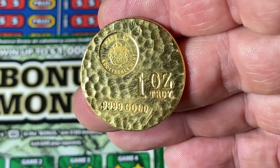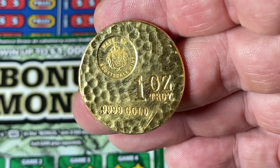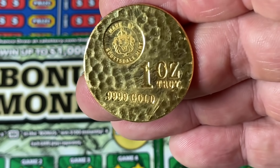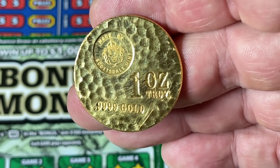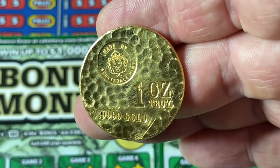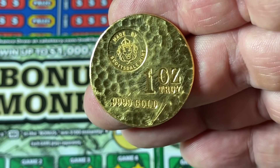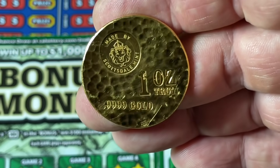And you can see right there — one ounce, it's four nines pure, and it's from the Scottsdale Mint, which is a known mint. So that adds a bit of a premium to this. It just basically affirms the quality of the striking and the gold and the purity. It is kind of a nifty novelty-looking piece of gold.